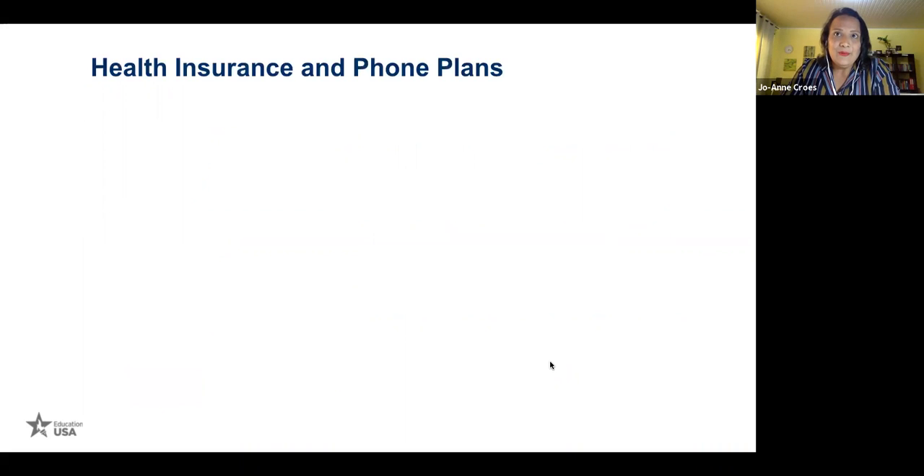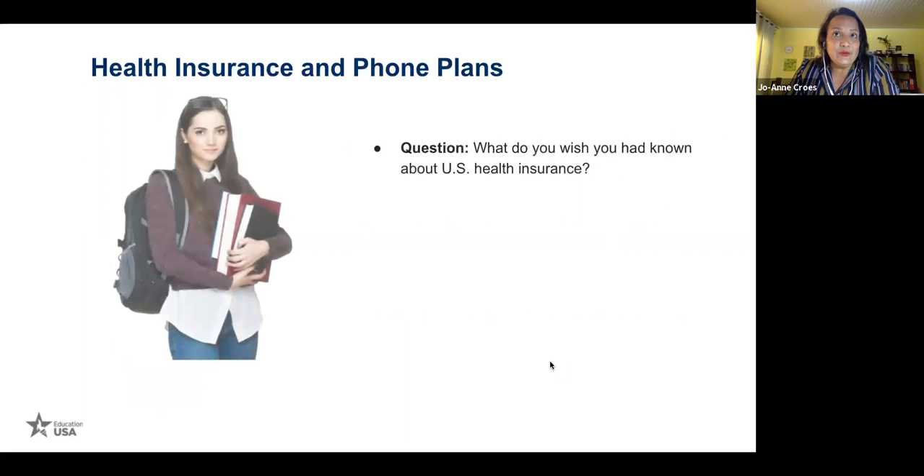Health insurance and phone plans. What do you wish you had known about U.S. health insurance? It's expensive.